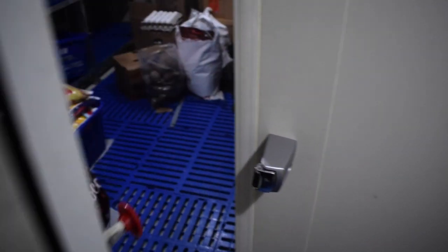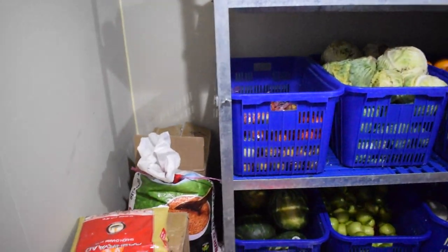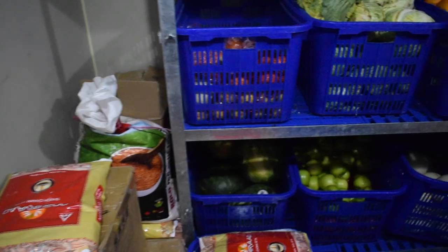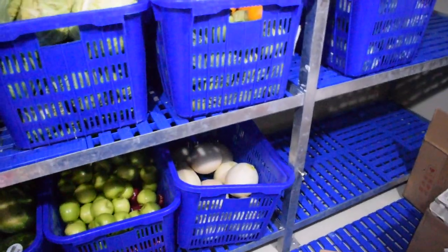We are now entering the vegetable room. Apart from vegetables, certain daily items like eggs, milk, curd and creams are also kept here, and other items like atta, maida and such provisions are also kept here. The vegetables and fruits are sorted out in different baskets and arranged properly in the racks.